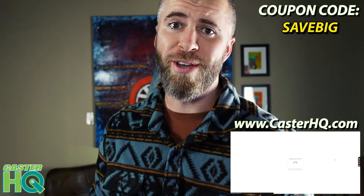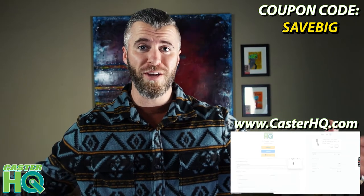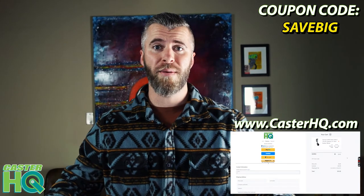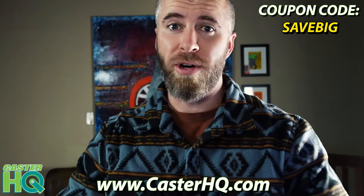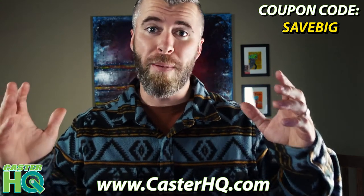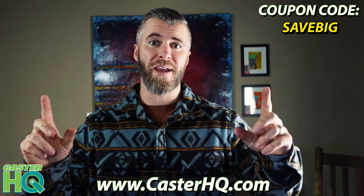And if your order is over $250, you also qualify for free shipping. So you can get 15% off plus free shipping for a very limited time. A lot of these products are going to sell out because it's the end of the year and we're trying to clear out as much inventory as possible. So go ahead and act now to get the best savings of the year. Thanks.